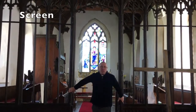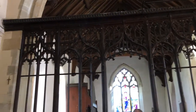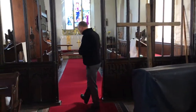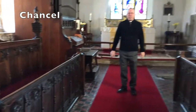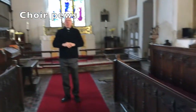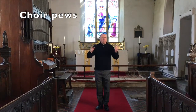This here is called the screen, and it divides the nave — where we've been up to now — from this part of the church, which is called the chancel. Now you'll see in the chancel the seats face a different way. That's because these seats are designed for the choir to stand in and they can sing so the sound goes out into the rest of the church. If they were facing the same way as everybody else, nobody would be able to hear them properly. It also means the person leading the choir can see them all and they can see them.